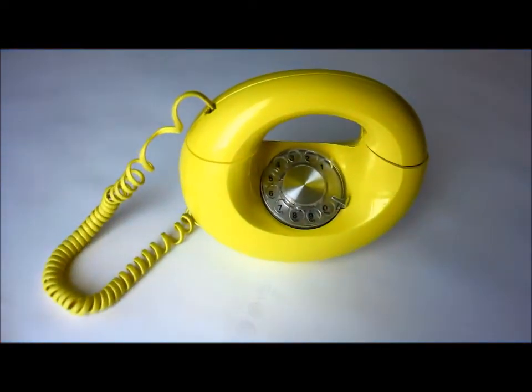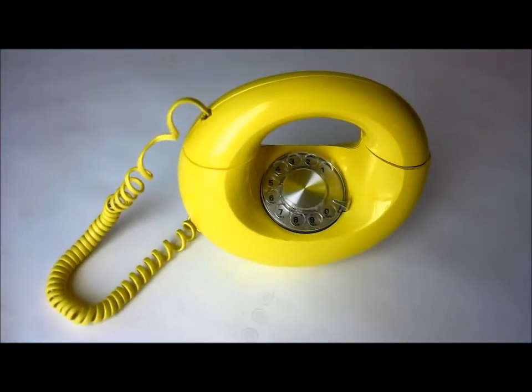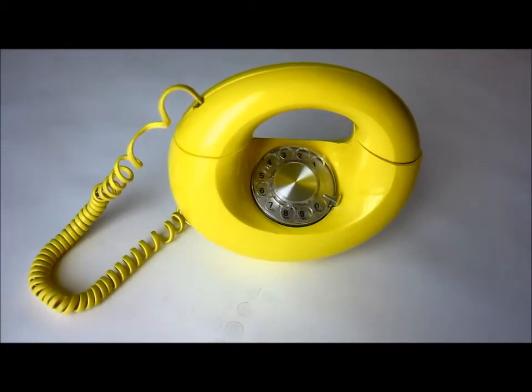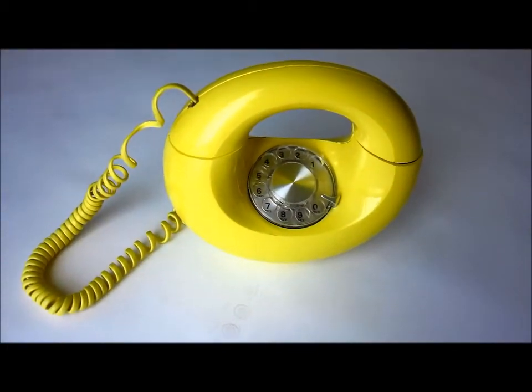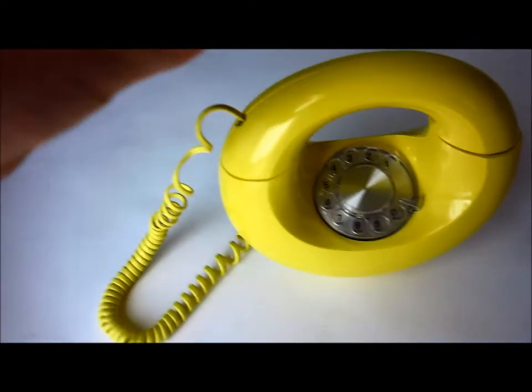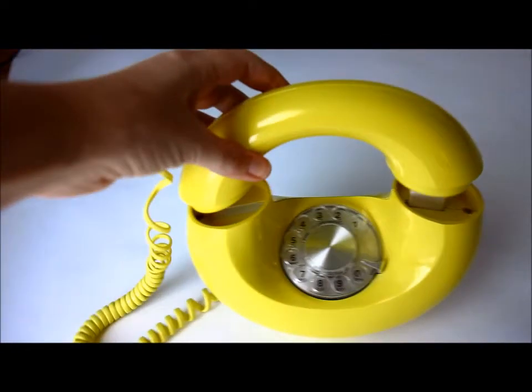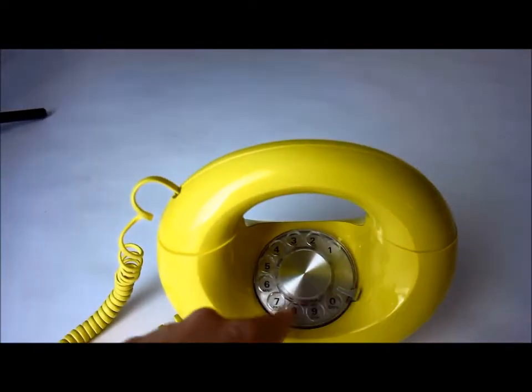Here we go! This is what they call the Sculptura phone from the late 70s and early 80s. It's been one of my personal favorites and they made several different colors. They also made the touchpad kind.